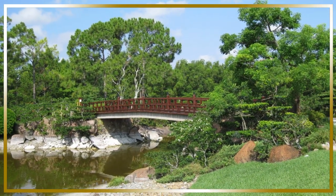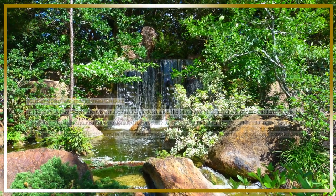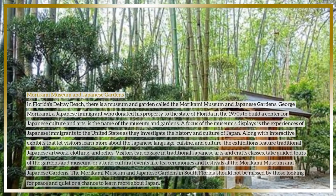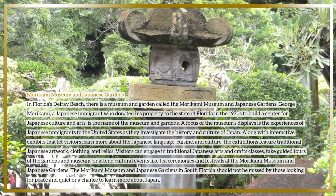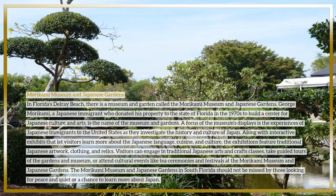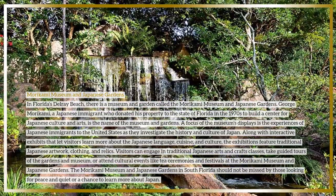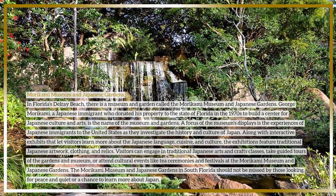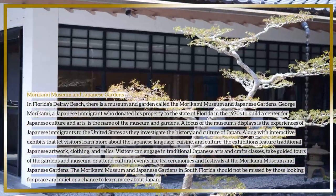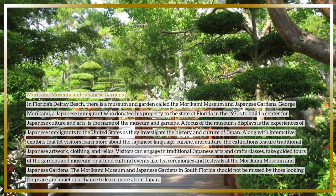The Morikami Museum and Japanese Gardens is a museum and garden in Delray Beach, Florida. It is named after George Morikami, a Japanese immigrant who donated his property to the state of Florida in the 1970s to build a center for Japanese culture and arts. The museum's displays focus on the experiences of Japanese immigrants to the United States and investigate the history and culture of Japan, along with interactive exhibits about the Japanese language, cuisine, and culture.